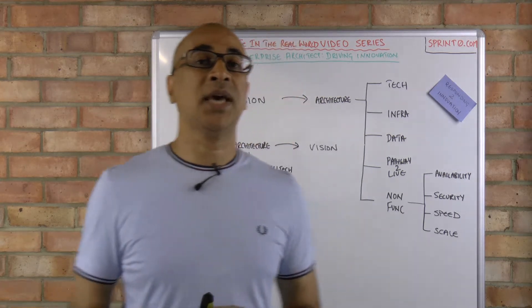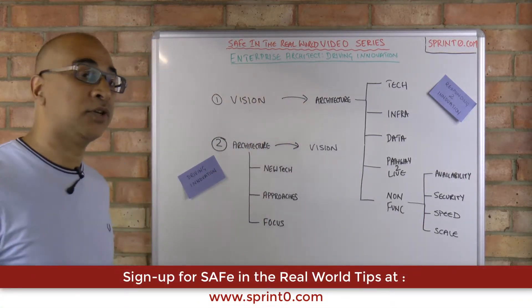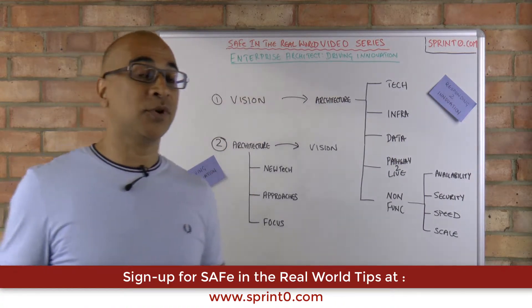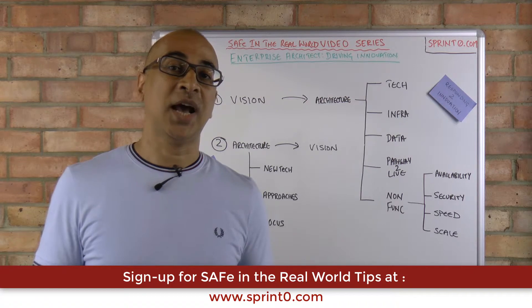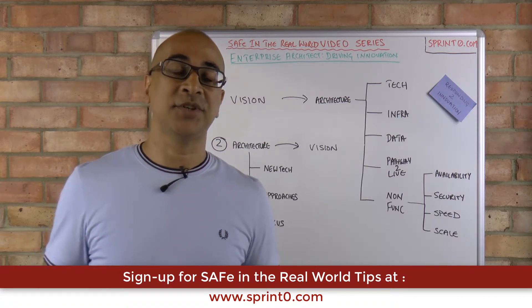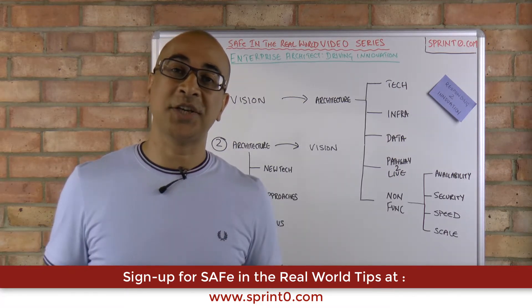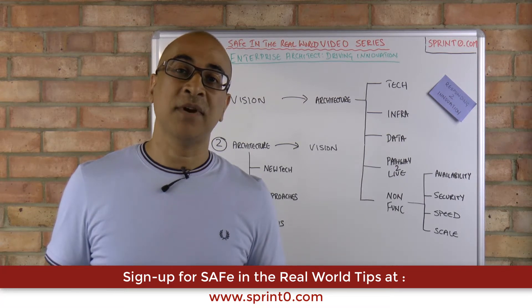So there are two key things here: on one hand, the architectural role is being driven by the business, and on the other hand, I hope that this role can actually impact the business in the way in which they operate and their vision as well. That's the enterprise architecture role that sits at the portfolio tier in the SAFe big picture.